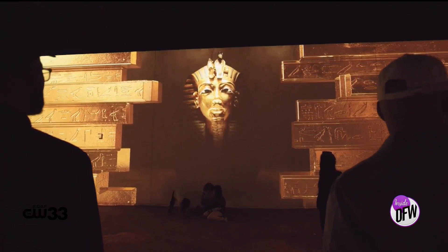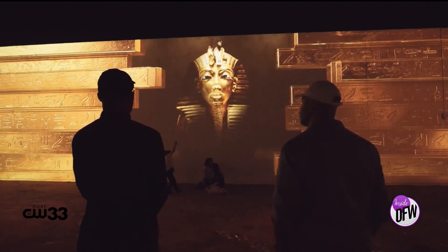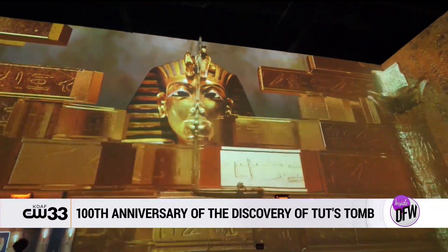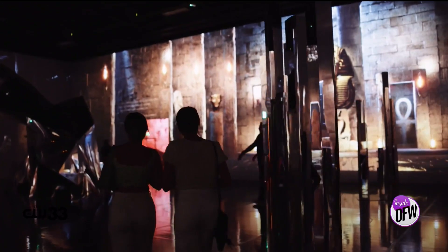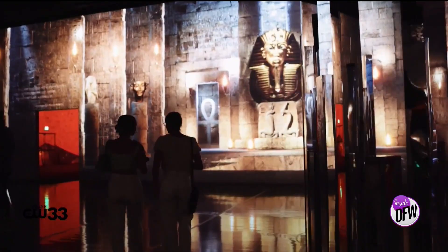We're talking about one of the most famous figures of one of the most famous ancient periods in history. This is the 100th anniversary of the discovery of King Tut's tomb, just about 3,000 years after his death. When you walk into the galleries, you will be immersed in almost a half a million cubic square feet of digital animation.